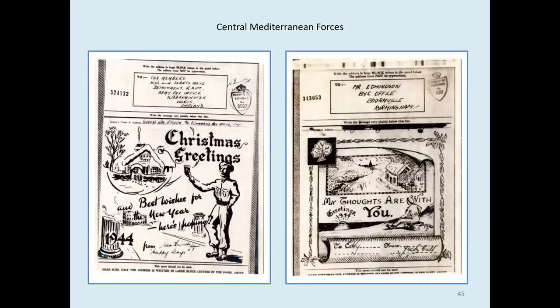Two designs here featuring country cottages and servicemen thinking of home — quite nicely drawn. I suspect this one was a unit one. Part of it might have been hand-drawn and part of it might have been a unit production — not really sure.